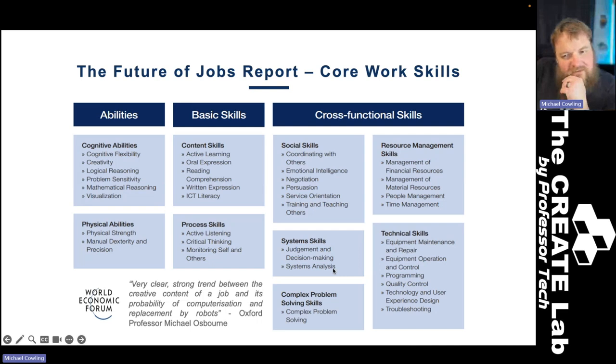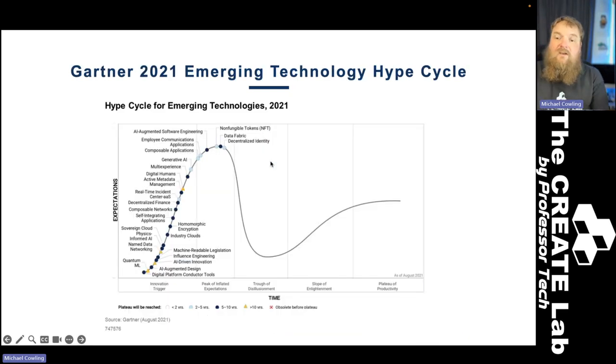That's the first argument — kids these days are going to have to learn how to use technology. The second argument is that technology is making a massive difference in our lives. I've been sharing the Gartner Emerging Technology Hype Cycle for about 10 years. It maps out how technology moves into our lives through this line graph. For any particular piece of technology, it begins by becoming a really big part of our lives to the point where we all think it's going to change everything — they call that the peak of inflated expectations.